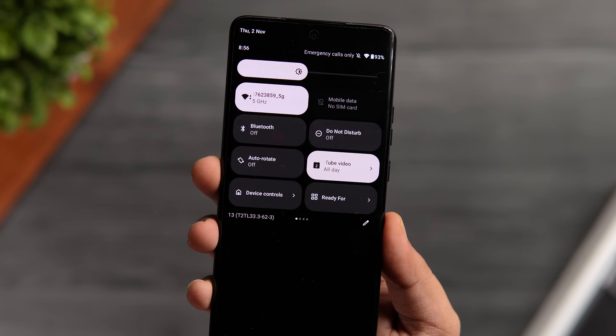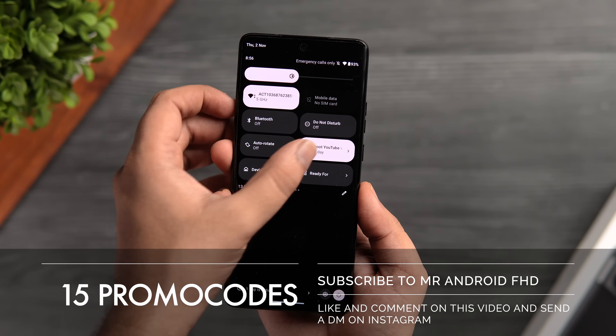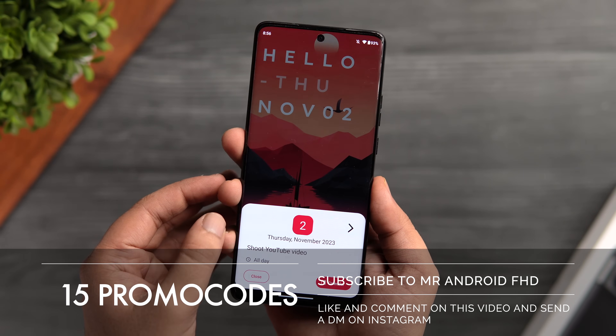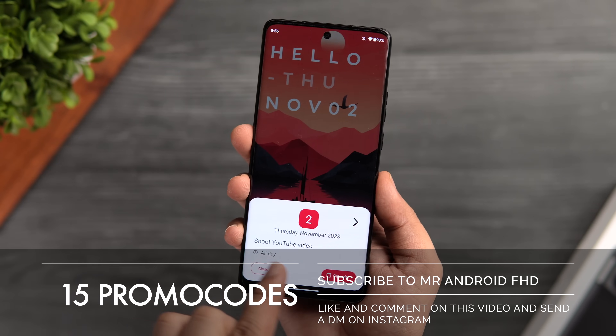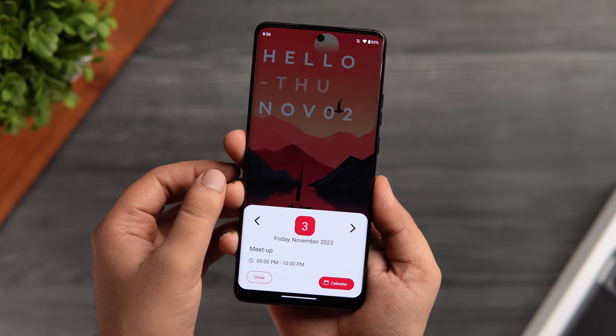I think it's a pretty useful application that lets you add one of the most useful tiles in your quick settings panel. Even though this app is paid, I do have 15 promo codes that will help you get this app for completely free. If you want to get one, all you have to do is like and comment on this video and send me a DM on Instagram asking for the promo code. It's a first come first serve basis.